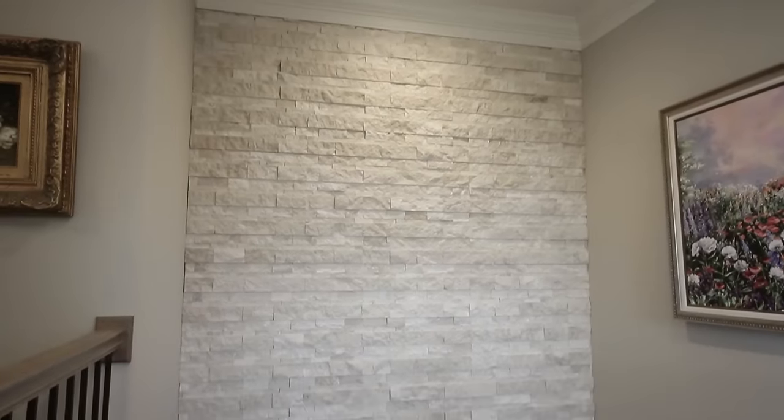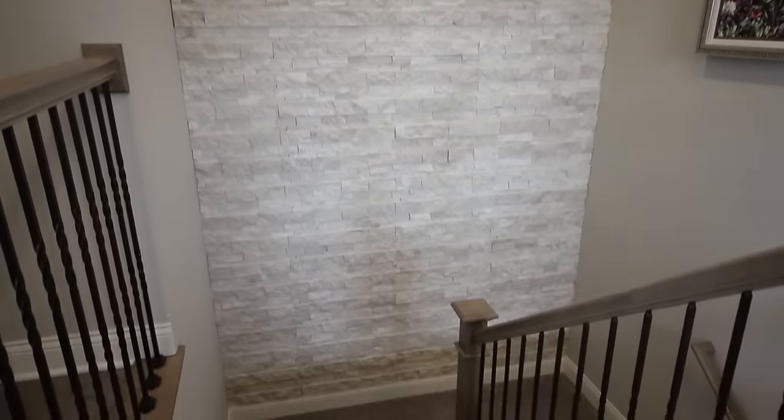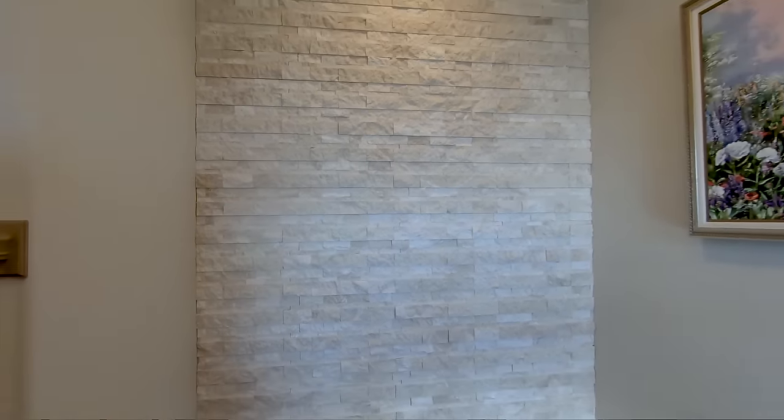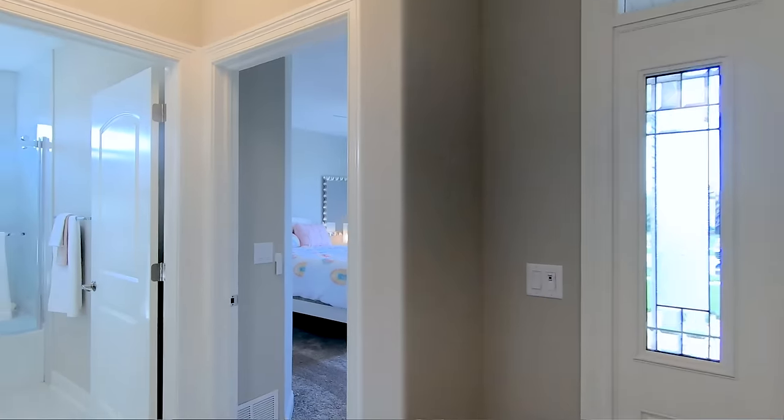We also did a feature wall on the stairwell going to the lower level — a split-faced marble that is actual marble stone. We often take that same material, that same limestone, and put it on the face of a fireplace. Off the foyer is the first guest bedroom.